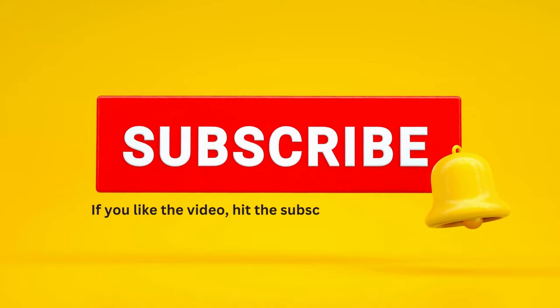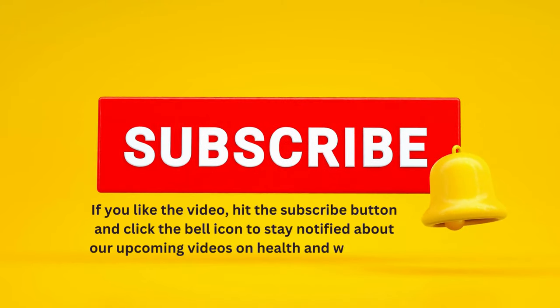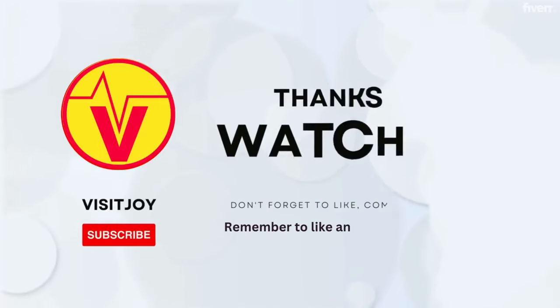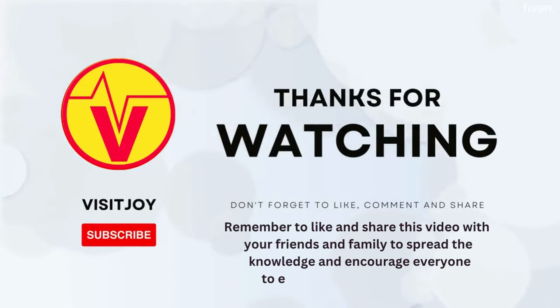If you like the video, hit the subscribe button and click the bell icon to stay notified about our upcoming videos on health and wellness. Remember to like and share this video with your friends and family to spread the knowledge and encourage everyone to embrace a healthier lifestyle.